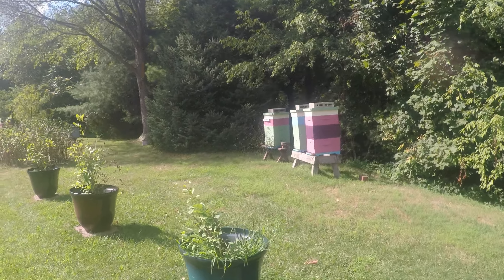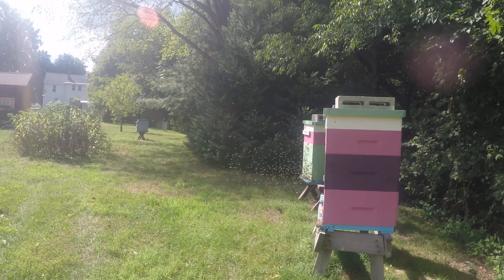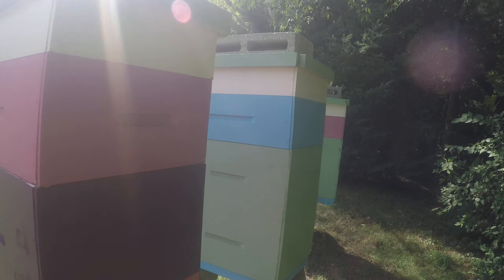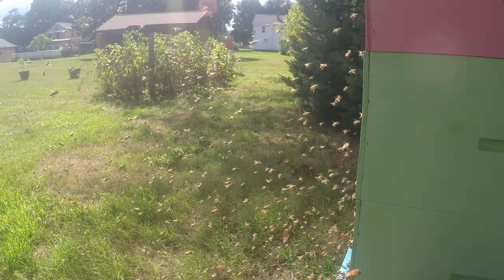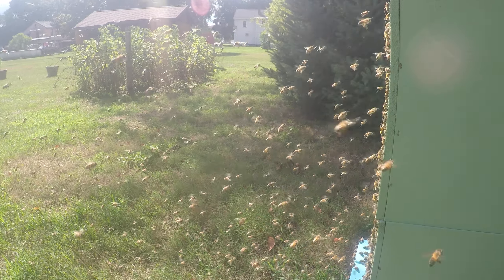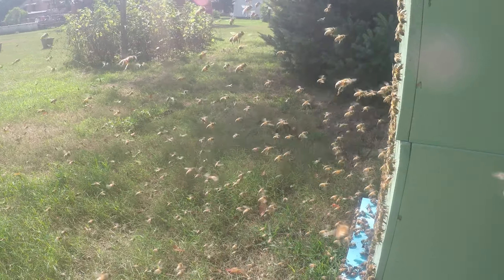Here we are at beevonahoney.com, and you are about to see what happens when you have a big hatch out. The winter bees have hatched out, and they're taking their orientation flight. They're busy flying out of the hive, orienting themselves to the location of the hive, so that when they finally begin to forage, they'll know where to return.